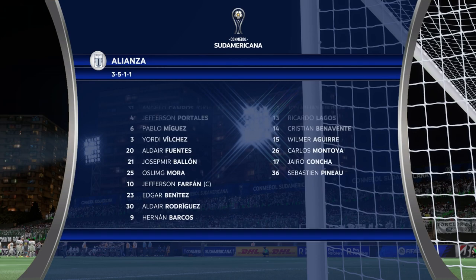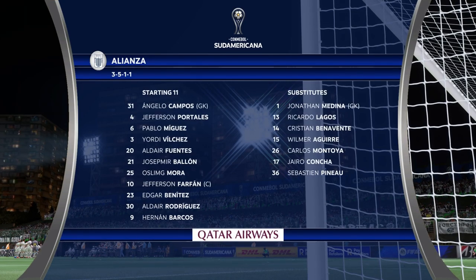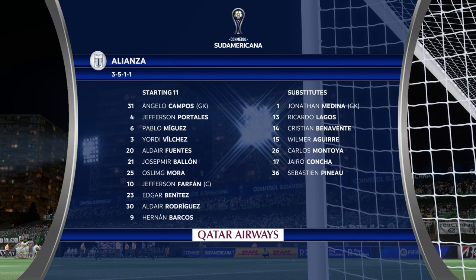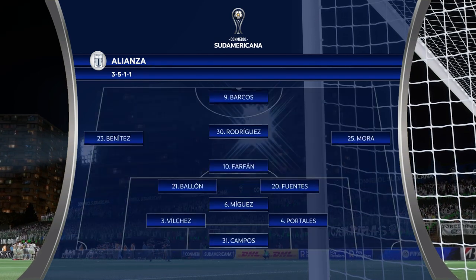This is the lineup for the visitors today. As you can see, they're playing with the front two, three central midfield players, and a couple of wingbacks. It's a great system when played well, but it does leave them vulnerable to switches of play.